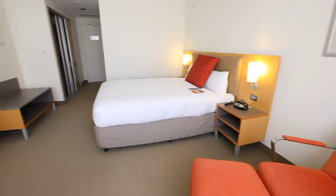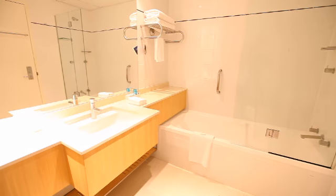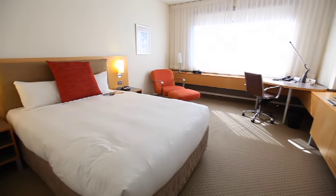Patrons can select from 525 well-appointed guest rooms. All rooms feature spacious interiors, sleek architectural designs, modern creature comforts and luxurious furnishings.